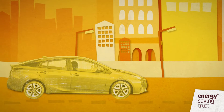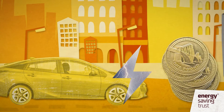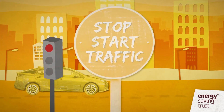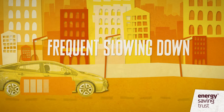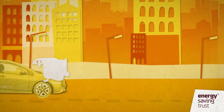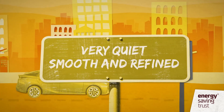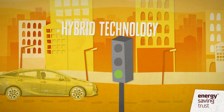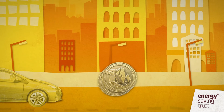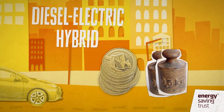Diesel-electric hybrids are designed to offer diesel levels of economy with the ability for electric-only running for short periods in urban areas, which reduces emissions from the diesel engine. Hybrids work well in urban driving and stop-start traffic, where frequent slowing down is ideal to charge the hybrid battery. Because there's a petrol or diesel engine, hybrids have no range limitation. Hybrids can provide the performance of a larger engine with the economy of a smaller one. EV mode offers a very quiet, smooth and refined driving experience. However, hybrid technology generally means extra purchase cost, and diesel-electric hybrid powertrains are relatively heavy, which in real life can offset some of the theoretical fuel economy savings.